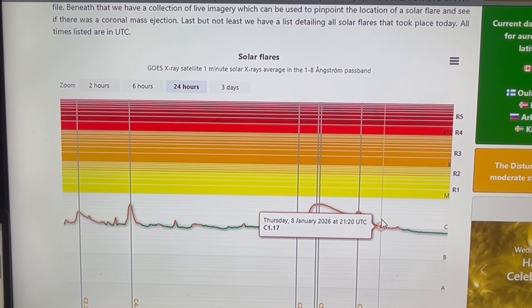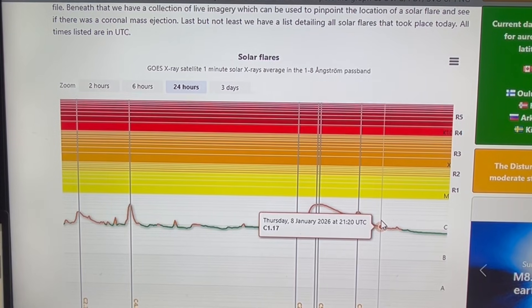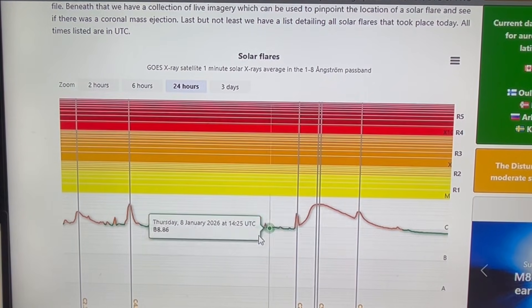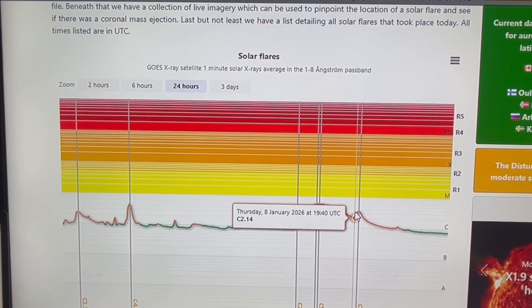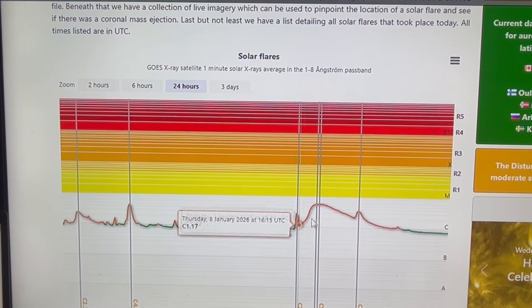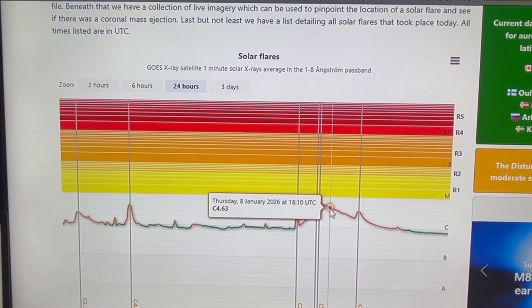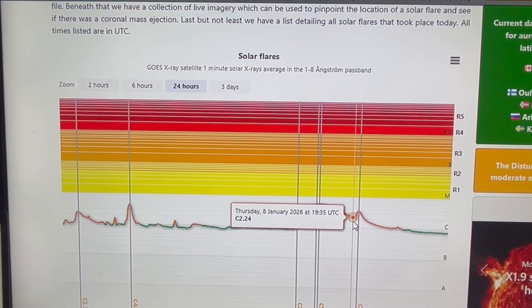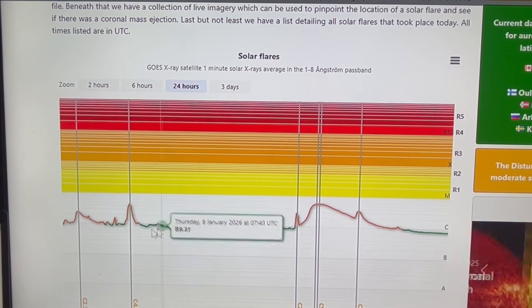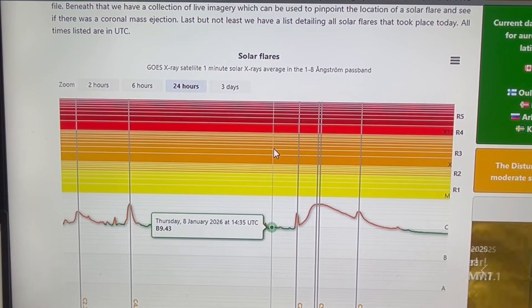The flare ran until approximately 21:20 UTC — that's a five-hour duration flare. Even taking just the first peak, that's a three-hour duration flare. So once again, a longer-duration lower-level flare can have more of an impact than a shorter-duration higher-level flare.